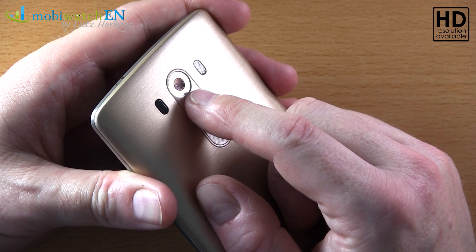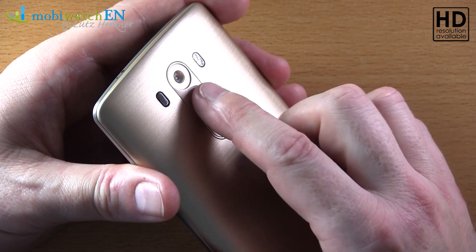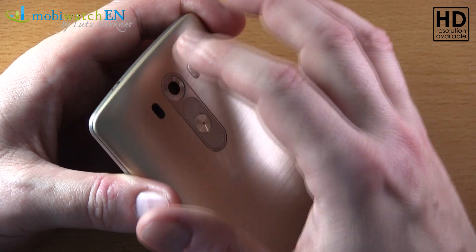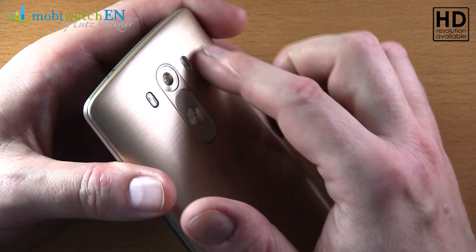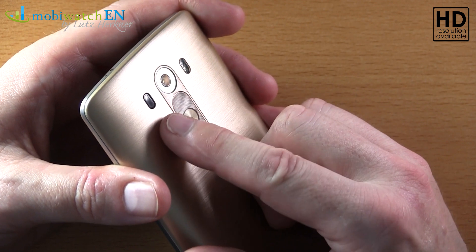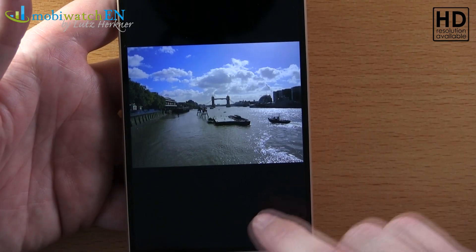Photos are still shot at 13 megapixels, and we again have the optical image stabilizer carried over from the G2. New here is the laser sensor supporting autofocus — a small laser light that helps especially in low-light situations where the camera has no contrast to lock focus on. It's better than an LED because there's no red-eye effect and it's much quicker. LG says the combination achieves focus in under 1.3 seconds, or around 250–260 milliseconds.